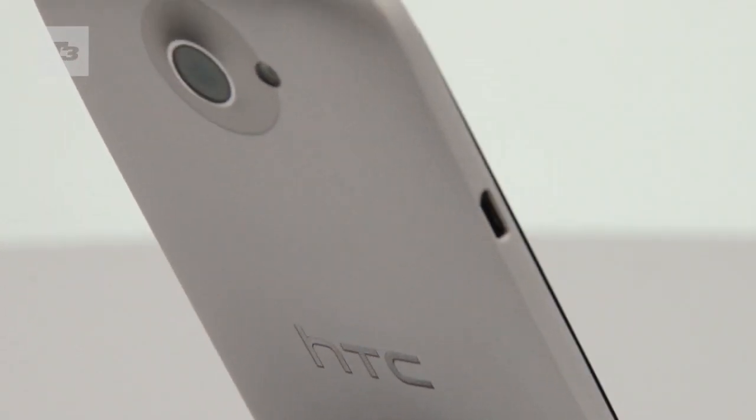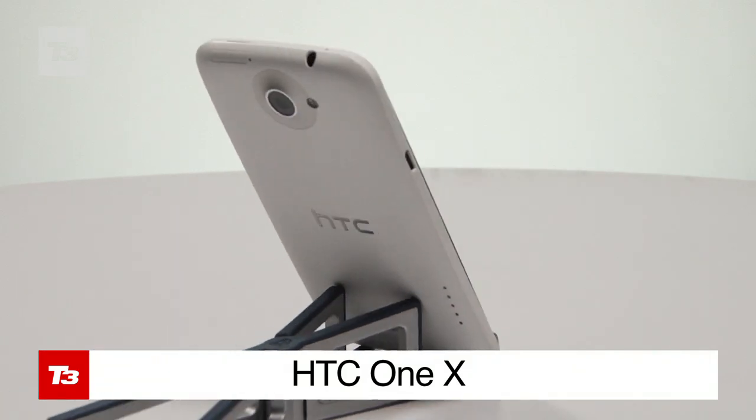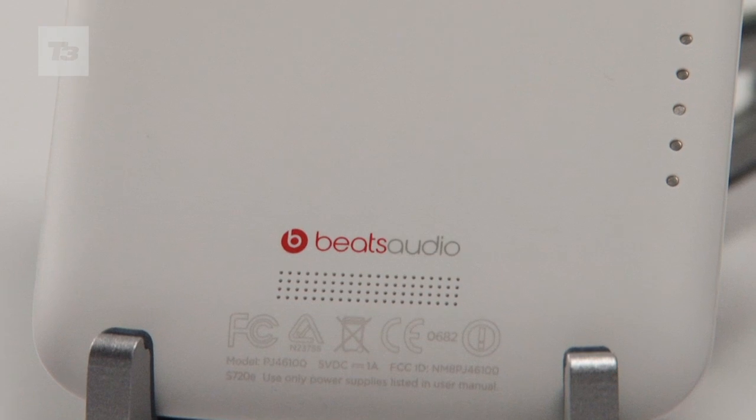The HTC One range aims to capture the Android high ground with high-end design, fast processors, clever photo and video capabilities, and that Beats Audio magic.